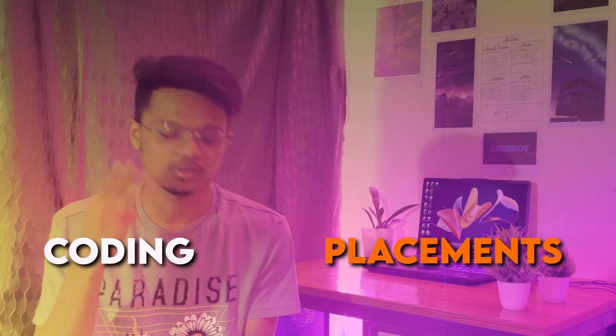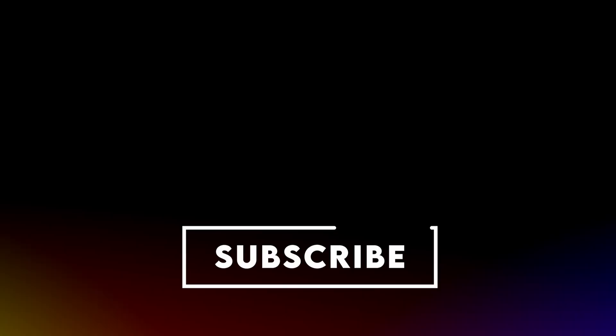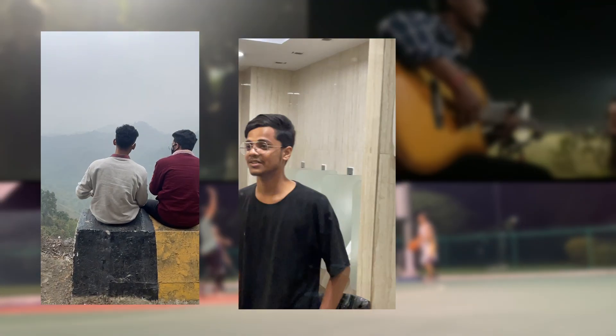This is it. This is for the video. So lots of other things are coming in the channel like coding, placement related videos, college life, and many things are coming. Be excited and please subscribe to the channel. We'll see you next time. Bye.